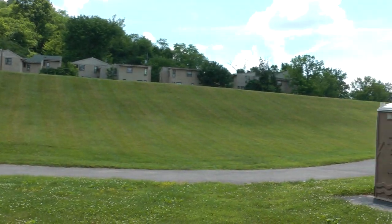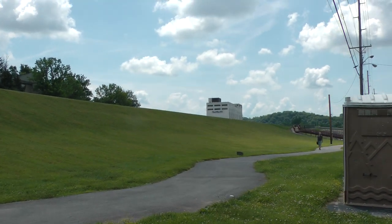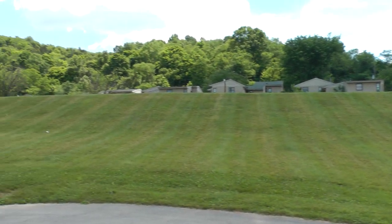These are the levees protecting the city of Frankfort, here at Riverview Park.